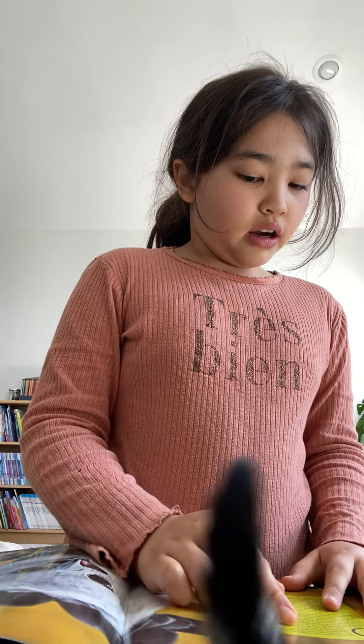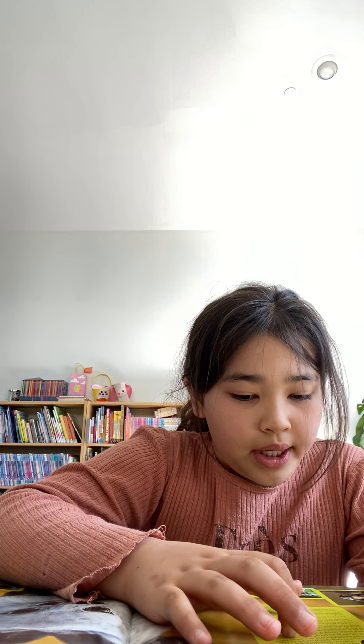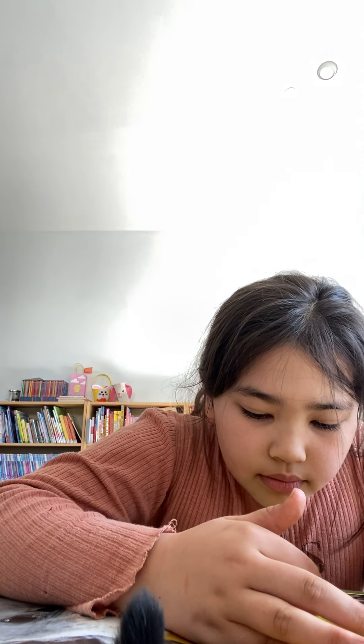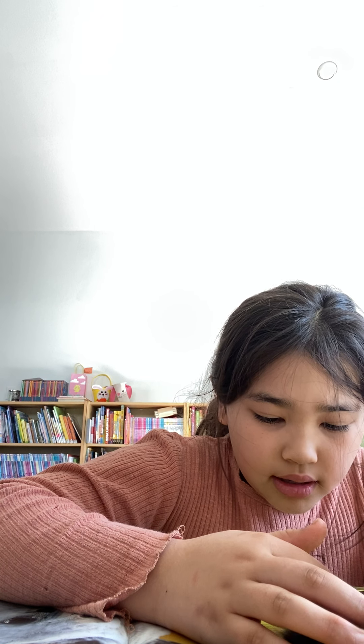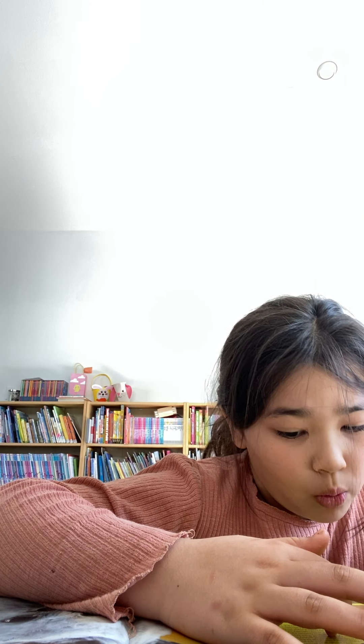One of the scariest experiences of my life was filming a harpy eaglet — we also call it an eaglet. Fully grown female harpies only weigh about 20 pounds, nine kilograms, but they have wingspans of up to 6.5 feet, two meters, and razor sharp talons the size of a grizzly bear's claws. And they're fiercely protective of their chicks during our 21 weeks of filming.